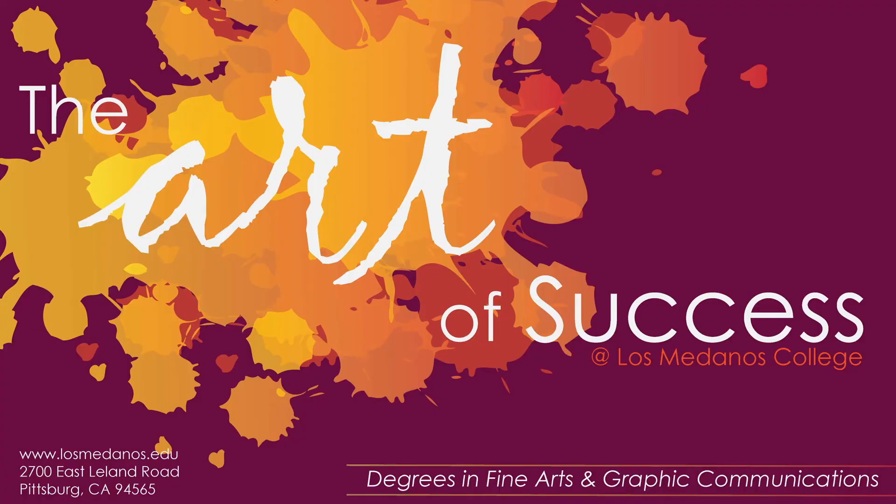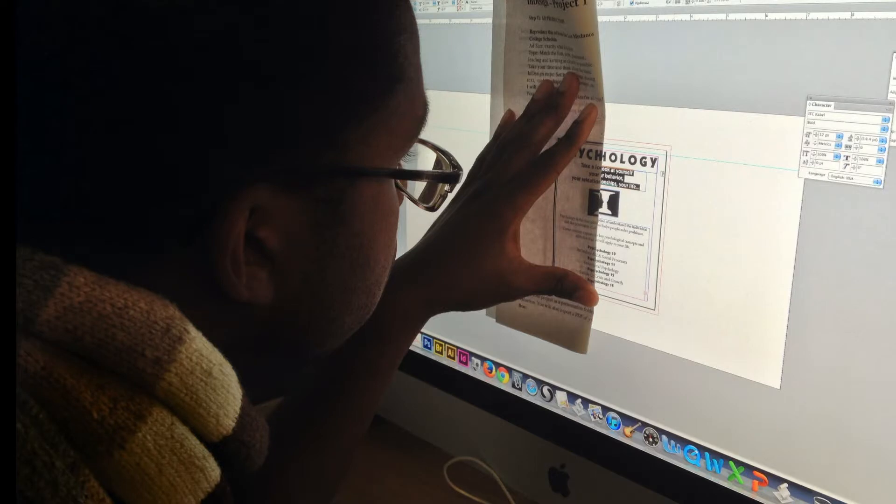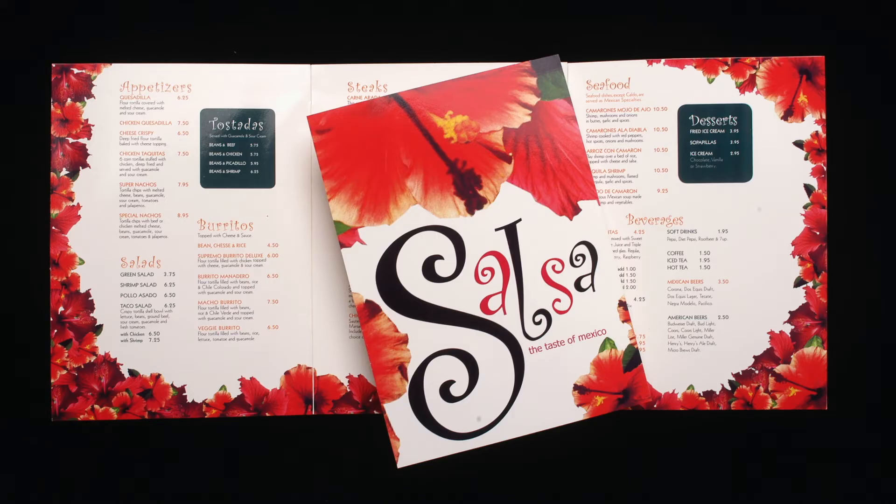We're all about having art help you be a success. The best way I can think of to show you about that is to show you some of our students and their work. We have a state-of-the-art lab that you can work in as soon as we come back from our shelter in place. We mix using the computer with using more traditional means of creating art, and we create all sorts of interesting things. This is a restaurant menu from one of the design classes.